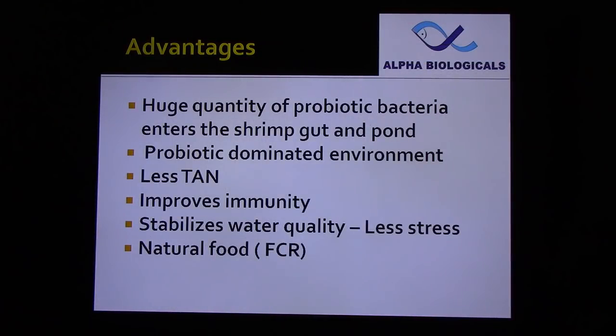Finally, high quality and quantity of probiotic bacteria enter the shrimp gut and pond, creating a probiotic-dominated environment. Total ammonia nitrogen will be relatively less because of the carbon content of FRB. The cell wall of yeast used in fermentation contains beta-glucan, and the probiotic bacterial cell wall contains peptidoglycan — both are well-known immunostimulants. Probiotics stabilize water quality, and because of natural food and stable water quality, shrimp will be healthy and grow well. Use symbiotics in your farm with the help of a consultant and get good benefits.